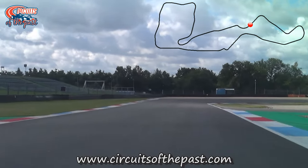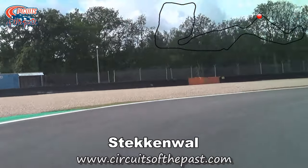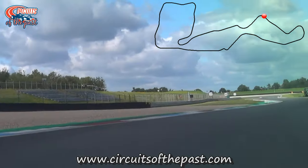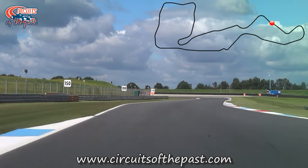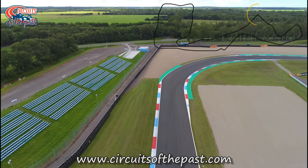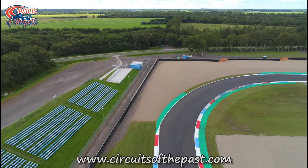We're now approaching the Steckenwall, a hard braking point in the old days — this was a slow rectangular corner. But after 1990 renovations they made this corner much faster. When this was a public road, the road went straight on here, and the Steckenwall was the corner that led to the permanent Southern Loop.